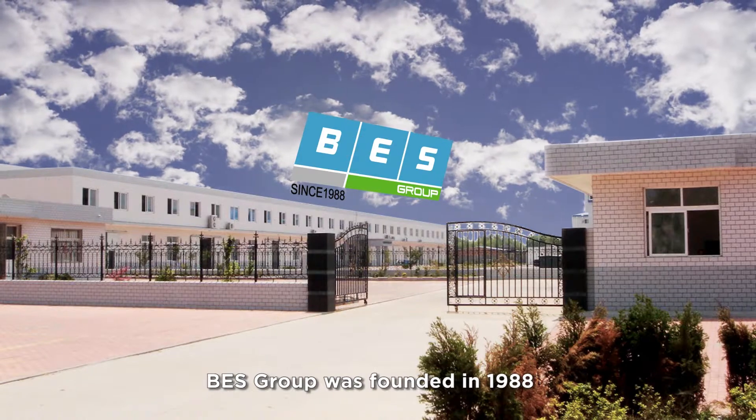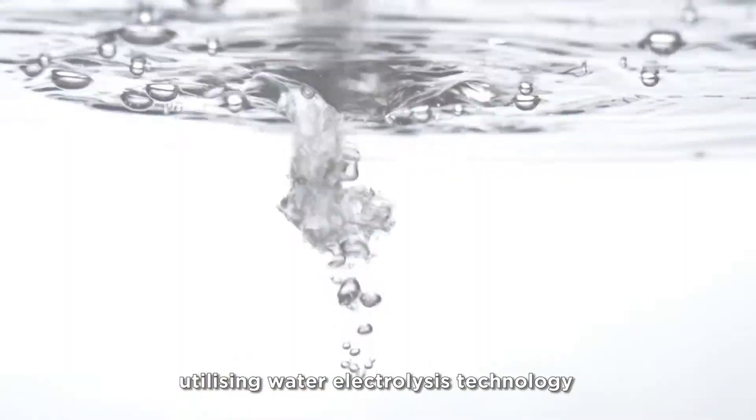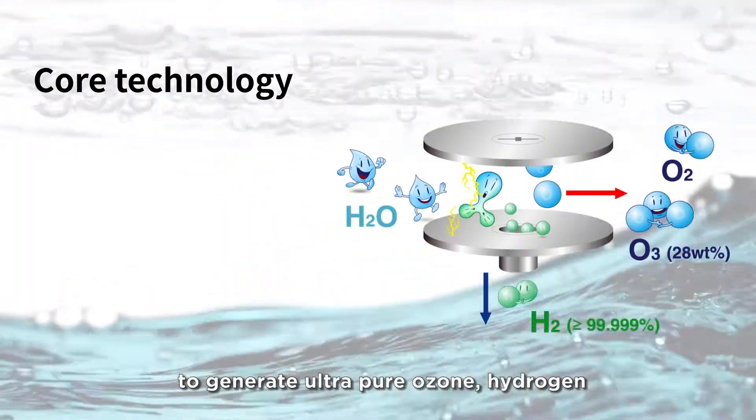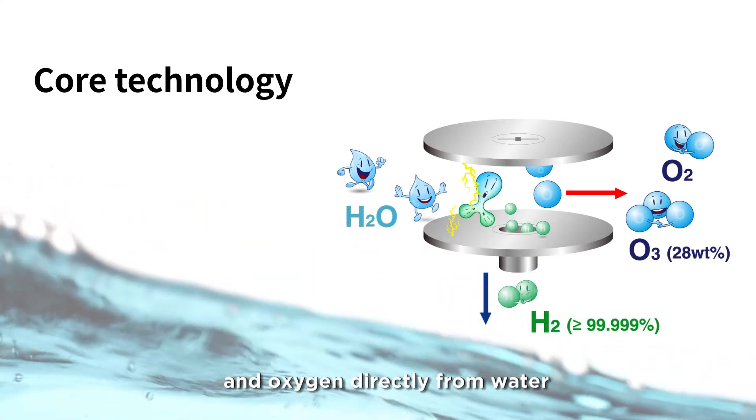BES Group was founded in 1988 and is a leading international company utilizing water electrolysis technology via proton exchange membrane to generate ultra-pure ozone, hydrogen, and oxygen directly from water.